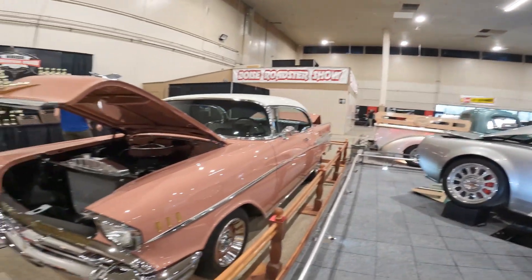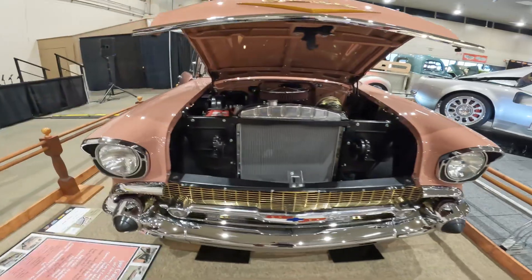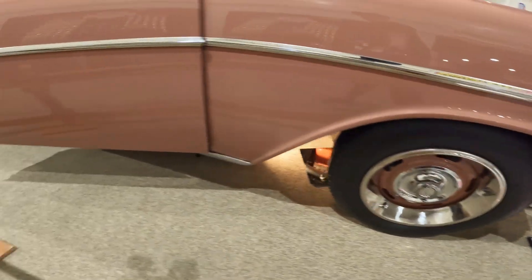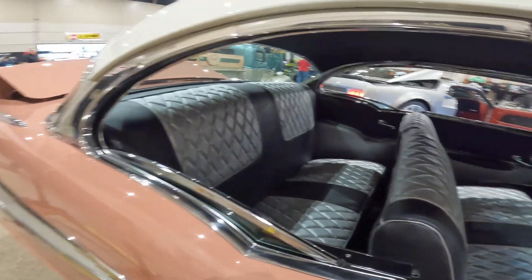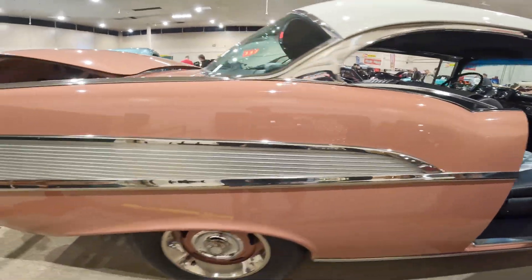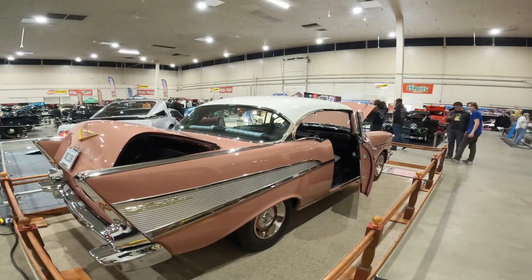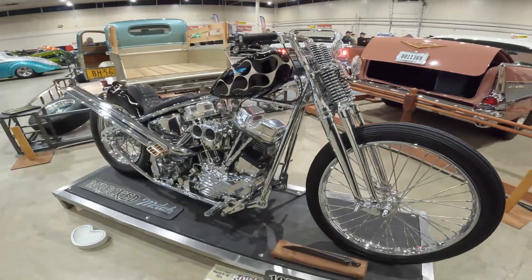Right next to it is this gorgeous '57 Chevy — classic American car. It is a hardtop convertible, small block. This is basically a stock build — tucking a little interior, which when I was a kid was the way to go. Black with a white ivory top, beautiful tin work.